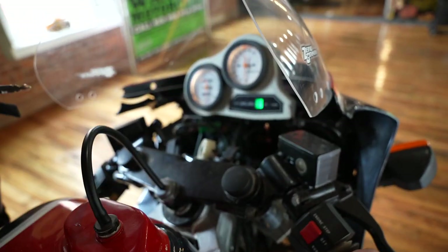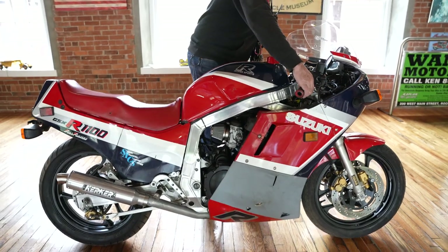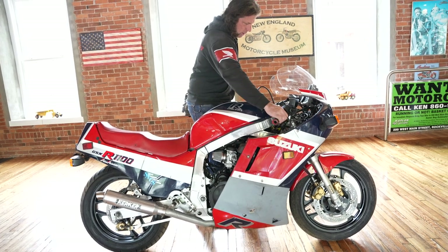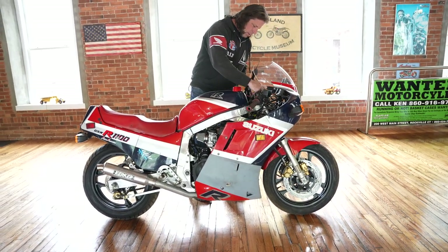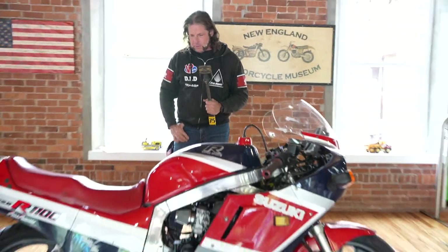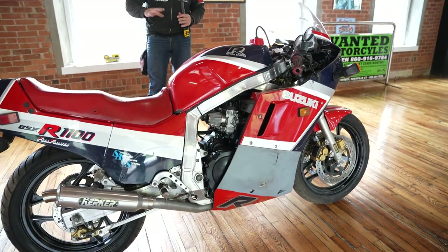The old owner lost the keys and had no idea where they are, so the ignition is set up so you can use any key to turn it — you're going to need to address the ignition. The motor sounds fantastic. A weekend's worth of work and a few hundred dollars in parts and you'll be ready to go back out to Laguna Seca and race this in the vintage class, or take it out and run it with the new bikes.